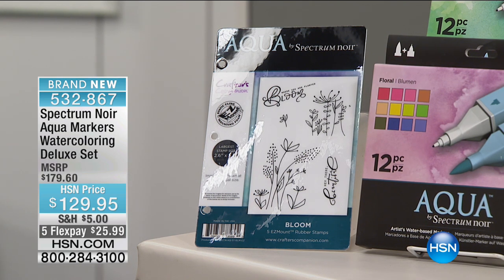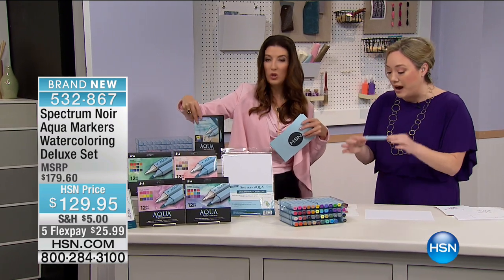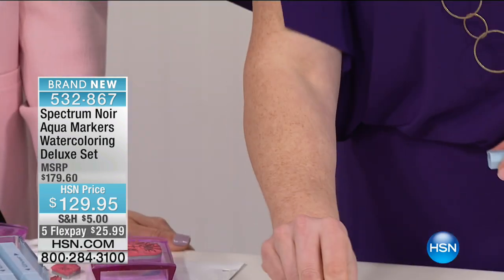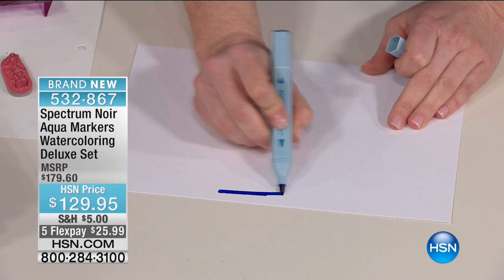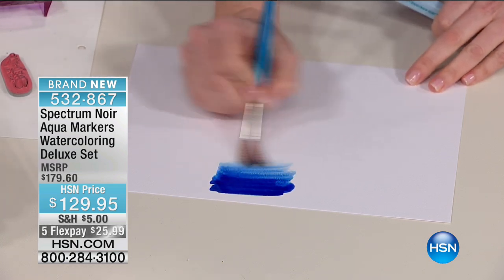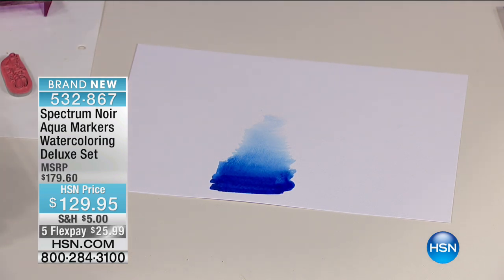This is the Spectrum Aqua marker — it's dual-tipped, with a beautiful brush tip on one side and a tiny fine tip on the other for shading nooks and crannies. Just look at the pigment — so vibrant. Here's where the magic really happens: when you activate with water, look at the shading you're able to achieve, going from a really dark midnight all the way up into a really light blue. You did that with a marker, water, and a paintbrush — no special brush needed.